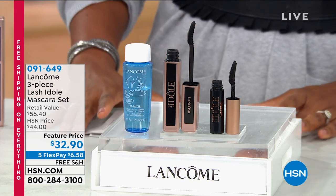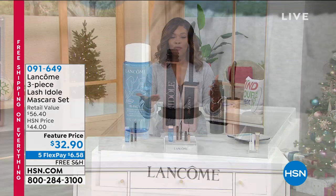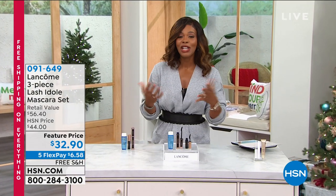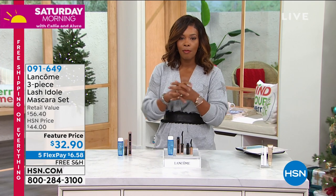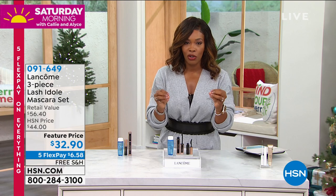Everything that you're seeing is guaranteed delivery in time for Christmas. So whether you're shopping for a gift for yourself or for other folks, no worries there. But the free shipping here — I want to ensure you that this is your opportunity to go for it.